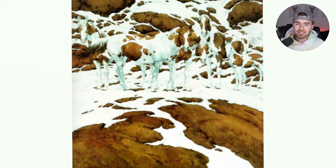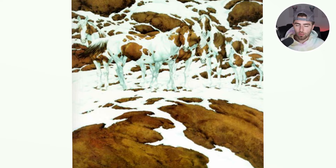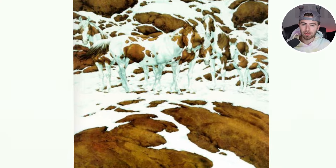How many horses are you able to see inside of this image? Comment down below how many horses you are able to see. So some people see five horses, some people see six, and some even see seven. How many horses were you able to see? Comment down below.